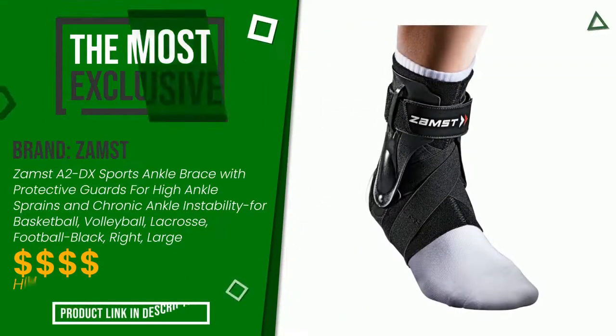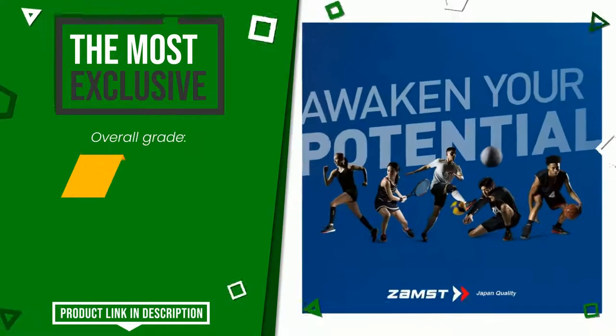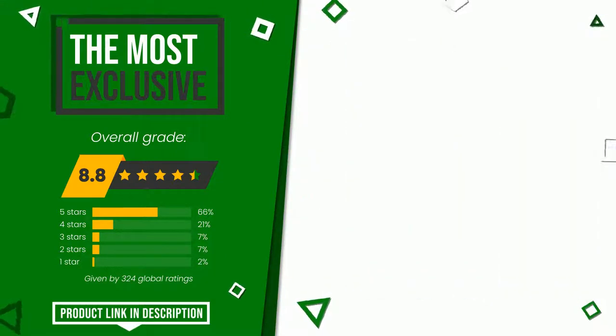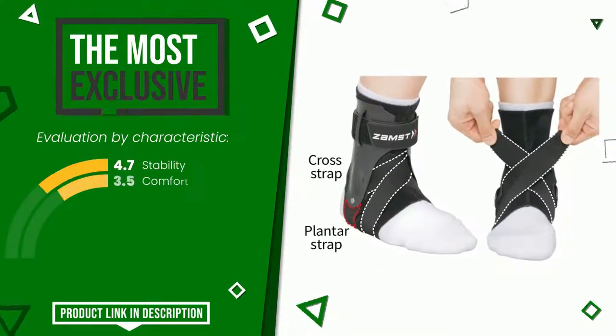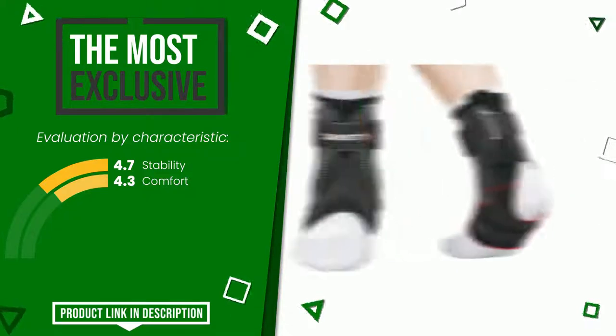The final grade assigned to this product by Zast is 8.8 out of 10. It turns out to be the most exclusive of this selection. Its qualities are stability and comfort. If you are interested in this product and want to know more about it or simply want to know its price, click the link at the bottom of the video description.